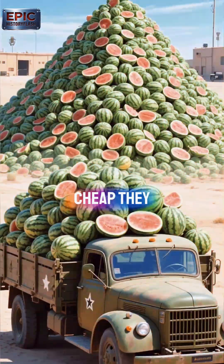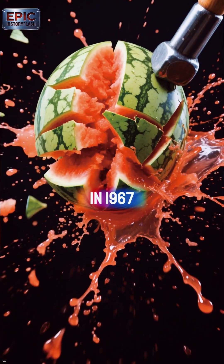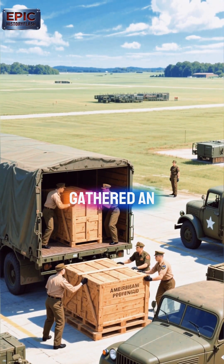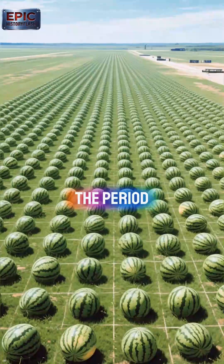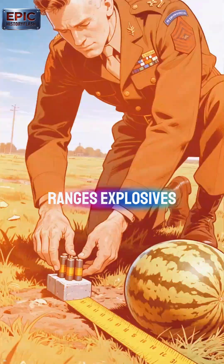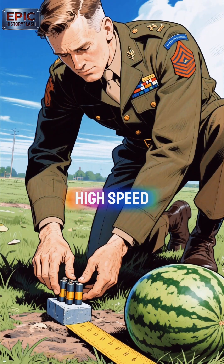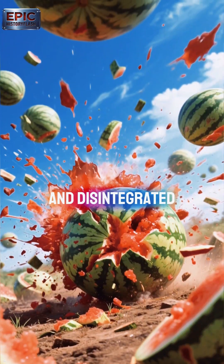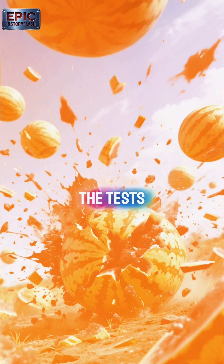They turned to something unexpected: watermelons. They had similar water content, they were cheap, and they reacted clearly to force. In 1967, at Aberdeen Proving Ground in Maryland, army researchers gathered an enormous supply. Reports from the period described tens of tons of watermelons lined up on test ranges, with explosives placed at measured distances.